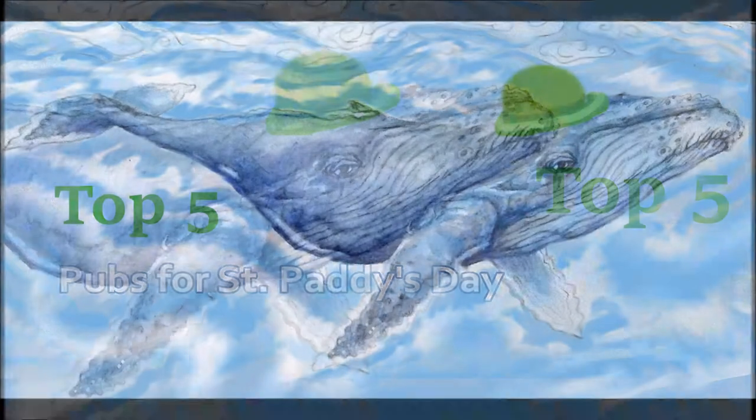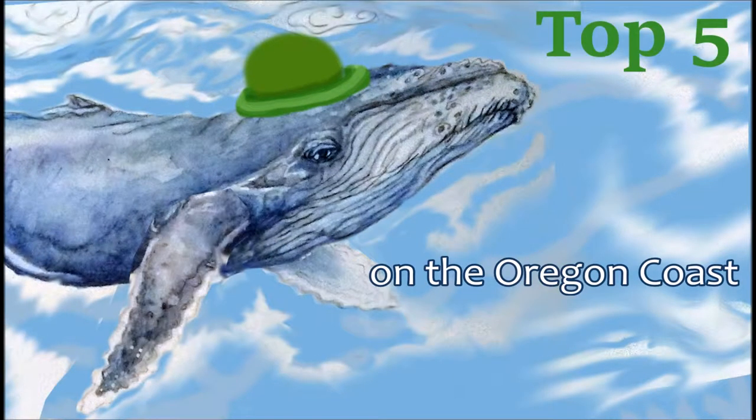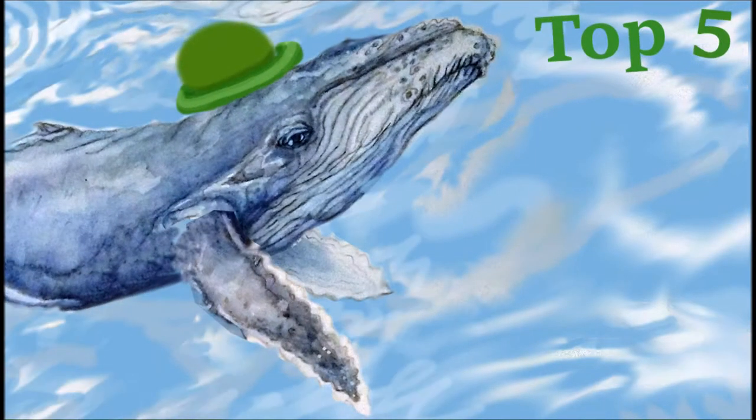Hi, this is Patty the Whale, and he is giving you my top five choices on where to spend St. Patrick's Day if you are on the Oregon Coast.